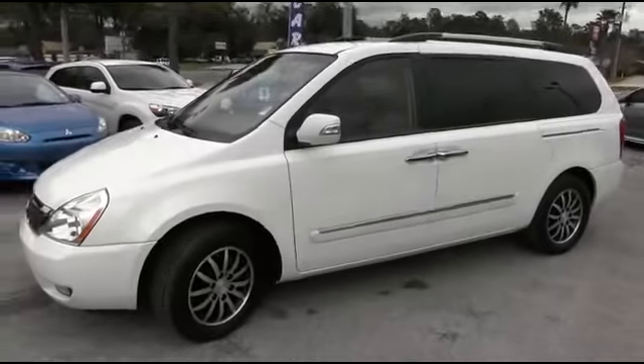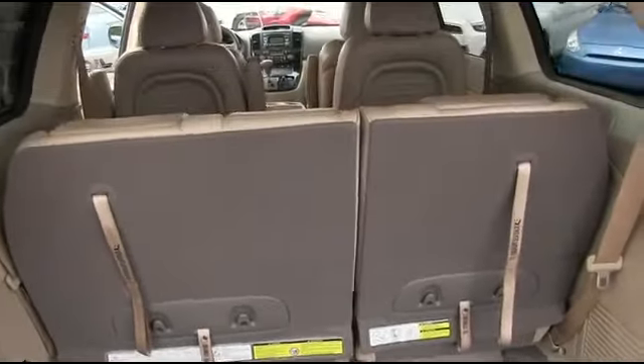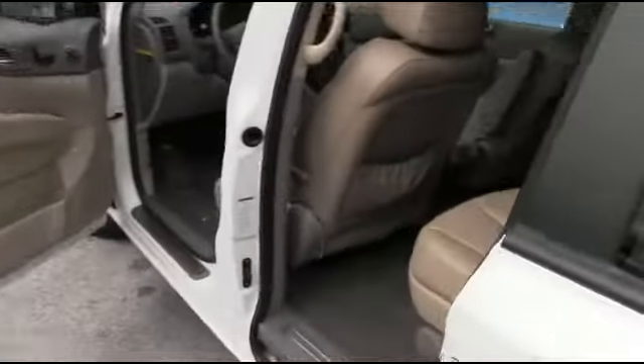Give us a call — this beautiful van will go fast. Plenty of cargo space for a weekend or week-long getaway. The third-row seating folds down to give you even more cargo room, and so does the second row. Let's go inside — look at this beautiful leather.